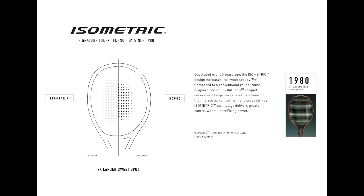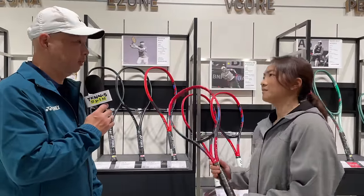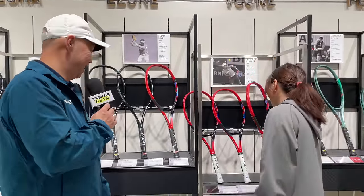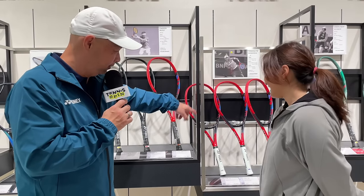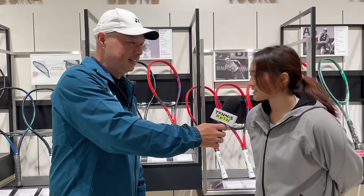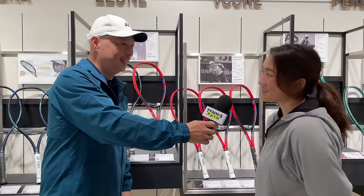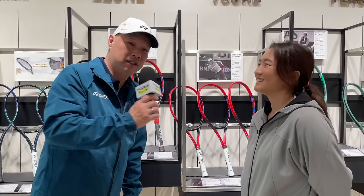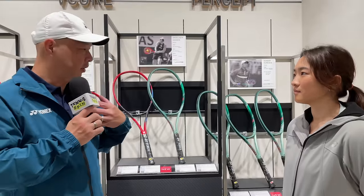The main contributor to the high launch angle is that we enlarged and widened the 10 o'clock and 2 o'clock positions so the ball rolls a bit longer on the racket, allowing for a higher launch angle. When I played with it, it was right there — and notice she picks up the 100, not the 98. That's probably your top seller? Yes, but I'm a bit biased — I personally use the V-Core 100, so it was most natural for me to pick it up.